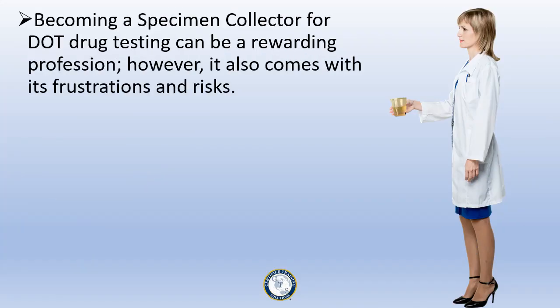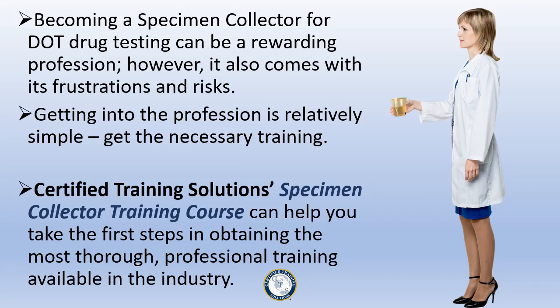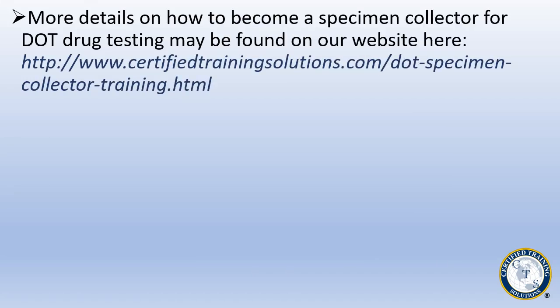Becoming a specimen collector for DOT drug testing can be a rewarding profession. However, it also comes with its frustrations and risks. Getting into the profession is relatively simple — get the necessary training. Certified Training Solutions' Specimen Collector Training Course can help you take the first steps in obtaining the most thorough professional training available in the industry. More details on how to become a specimen collector for DOT drug testing may be found on our website at www.certifiedtrainingsolutions.com.